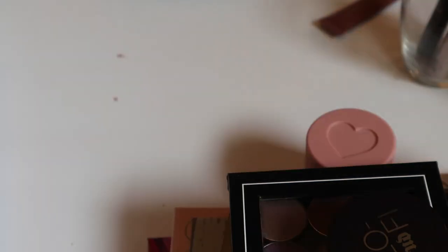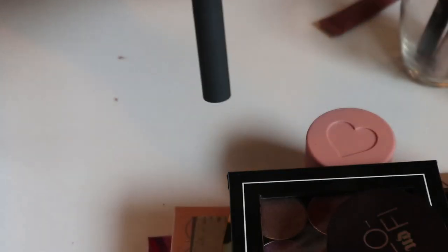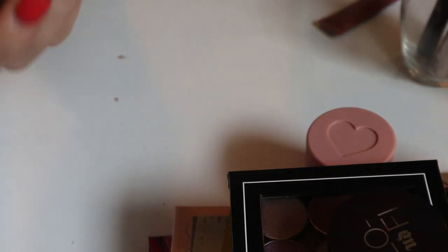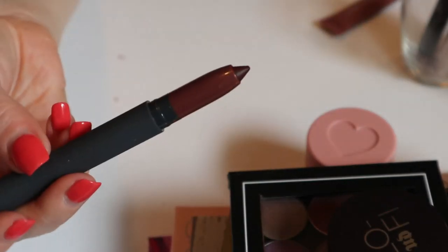I have another Bite product — one of those stick things in the shade Cognac. It's like a deep plum kind of shade. Very fall, very nice — I'm going to keep this one in.